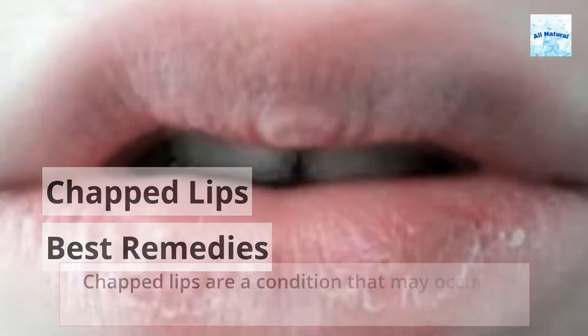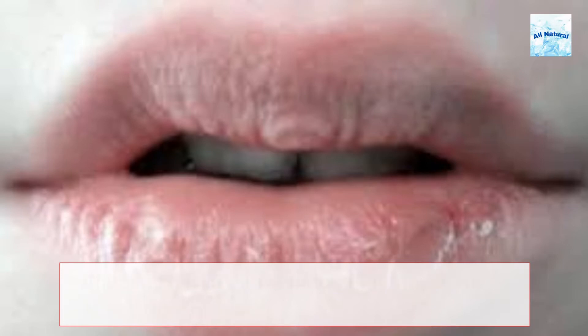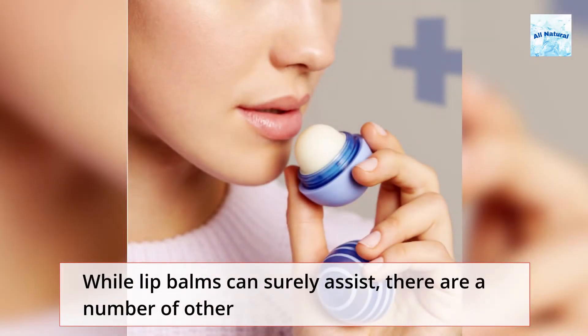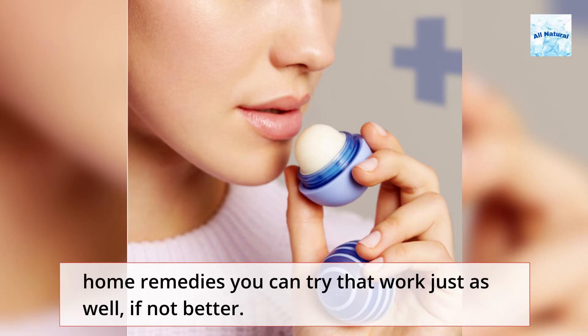Chapped lips are a condition that may occur at any time of year, but occur most frequently in the bitter cold, dry air of winter. While lip balms can surely assist, there are a number of other home remedies you can try that work just as well, if not better.